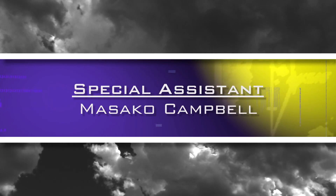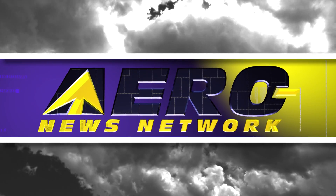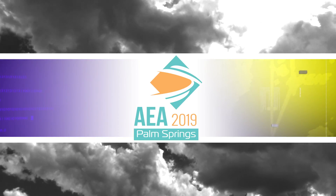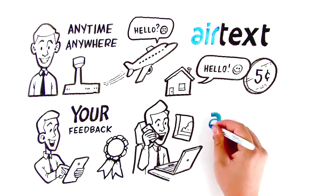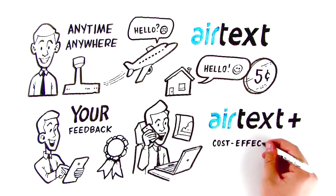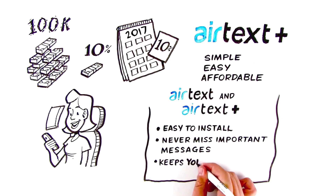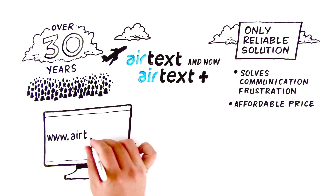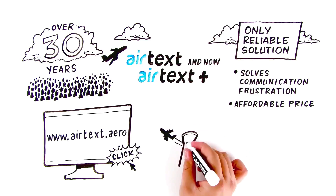Aero News Network's coverage of the 62nd Annual AEA International Convention and Trade Show, live from Palm Springs, California, is brought to you in part by the following sponsors. It's called AirText Plus — the mobile office is now a true, cost-effective, win-win reality. Because being available and part of the communication chain keeps you in control. Visit us at www.airtext.aero for more information and get started staying in touch today.